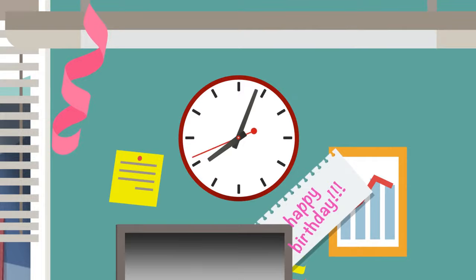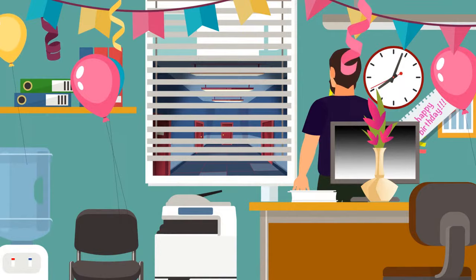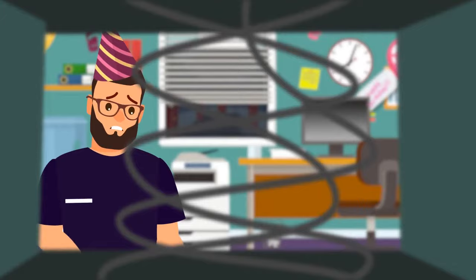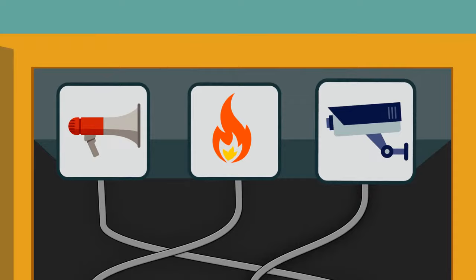The evening before his girlfriend's birthday, Kevin arrived at her office quite late to decorate her desk. He pretended to be a pizza delivery guy to get past security, but when Kevin finished with the decorations, he realized the building had already been closed and all the guards had left. Kevin found a locker with several tangled wires. If he just opens the door, the alarm will go off and the police will arrive immediately. One wire turns off the alarm, another is responsible for fire detectors, and the third one turns off the cameras. Which wire should Kevin cut?